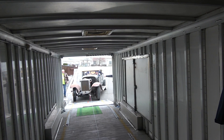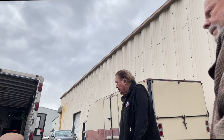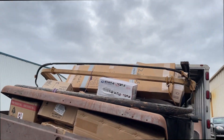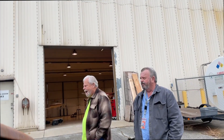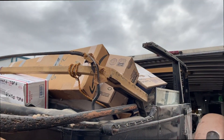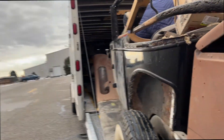Just keep hugging that side — turn to the right, the other right. He's got a helicopter. Now just a little bit left.